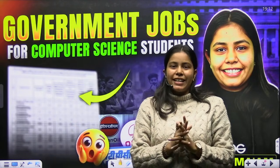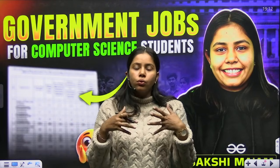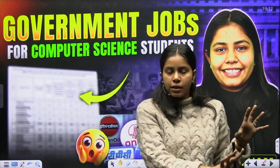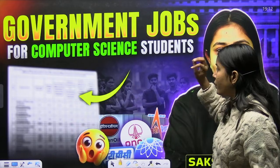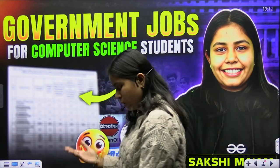Hi everyone, welcome back to our YouTube channel GeeksforGeeks Gate Data Science and Computer Science. In this video we are going to discuss government jobs for computer science students. We know that most students want to go for government jobs like ISRO and PSUs which hire from the GATE exam or conduct their own exams. We'll discuss all the opportunities after doing B.Tech or M.Tech in computer science.